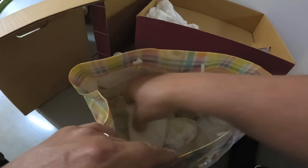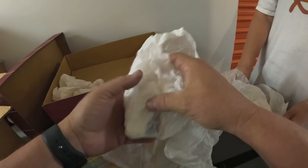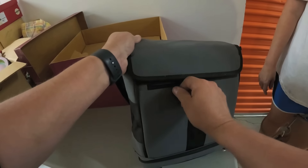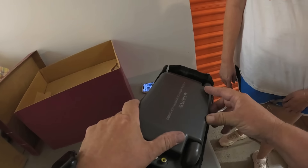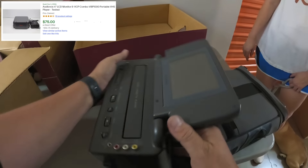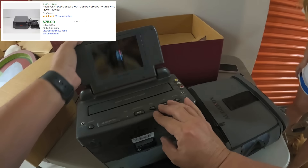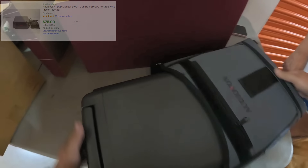Jeez, we gotta sell something. It does seem to be that there's a set of these here. It's definitely not the stuff I get excited about, but maybe someone gets excited about that. Oh nice — I'm pretty sure that's going to be a video camera or something. Oh okay — Active Matrix LCD Monitor slash VCP combo. Oh my goodness — VHS audio box! It's a portable VHS player and monitor. Yeah, okay, maybe it has value, I don't know.